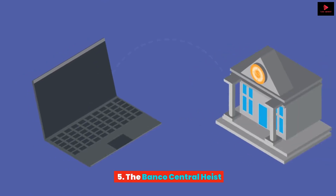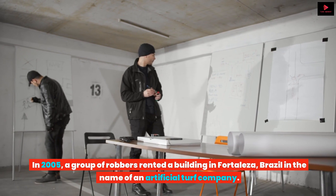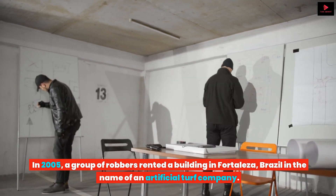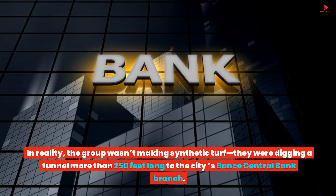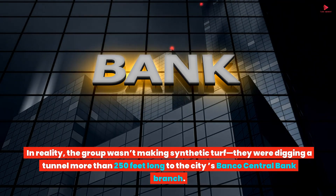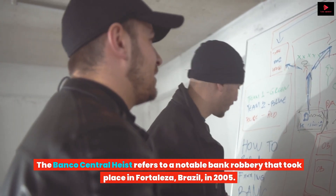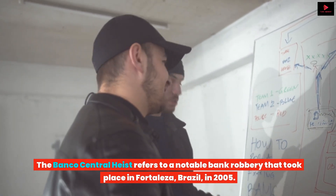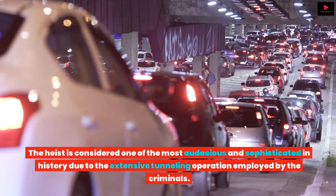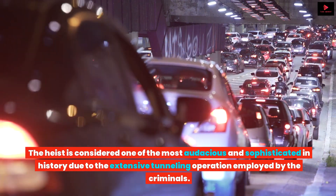The Banco Central Heist. In 2005, a group of robbers rented a building in Fortaleza, Brazil, in the name of an artificial turf company. In reality, the group wasn't making synthetic turf — they were digging a tunnel more than 250 feet long to the city's Banco Central Bank branch. The heist is considered one of the most audacious and sophisticated in history due to the extensive tunneling operation employed by the criminals.